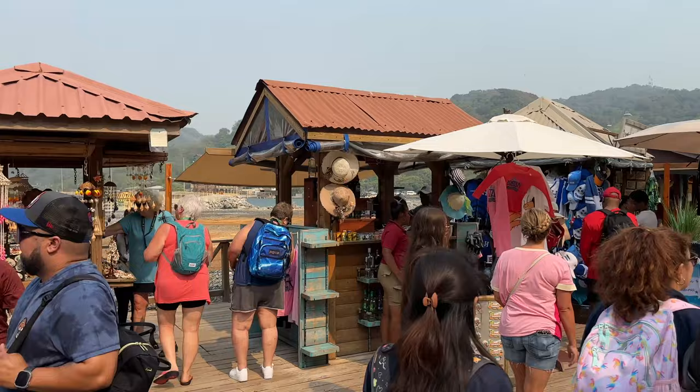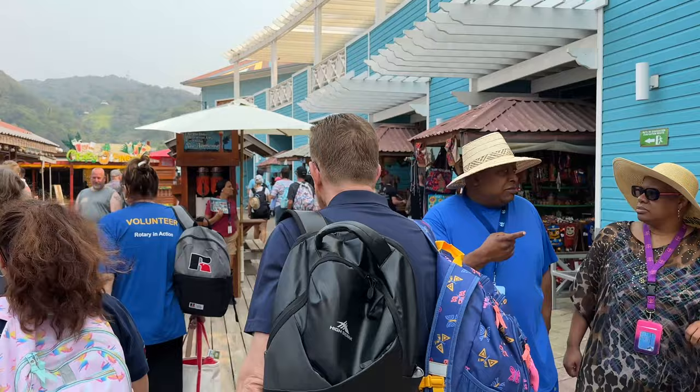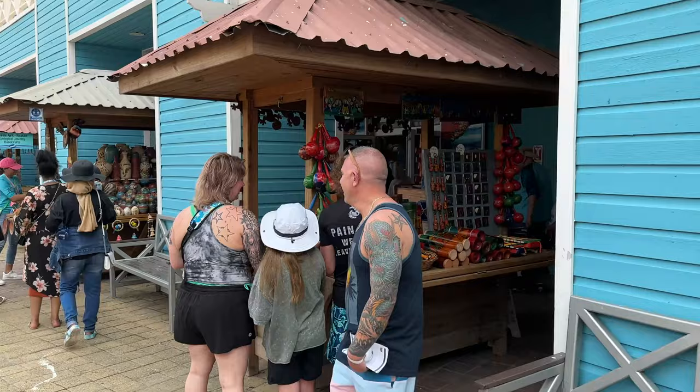All these little booths that are set up are all local crafts made by local artisans. Some of them were absolutely gorgeous and some of the stuff was obviously just touristy items. But it is nice that they let the locals come in and sell the stuff that they make or open up a little shop.